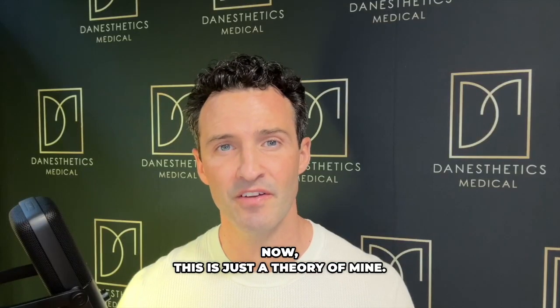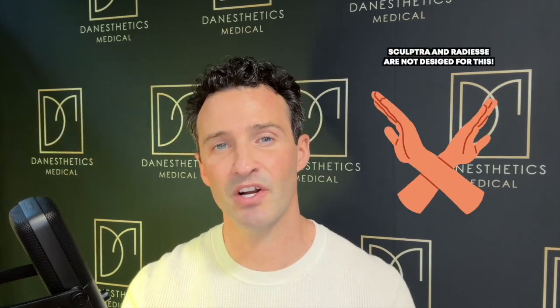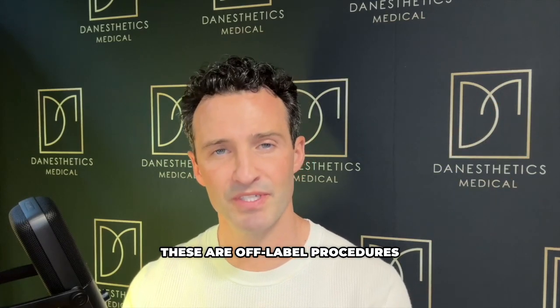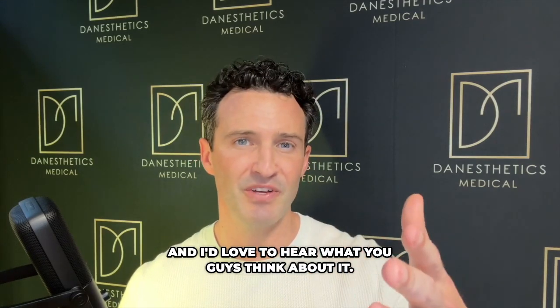Now, this is just my theory — there's no real evidence about it. Regardless, Sculptra and Radiesse are not designed to be microneedled into the skin. These are off-label procedures, and I'm just giving my perspective on it. I'd love to hear what you all think.